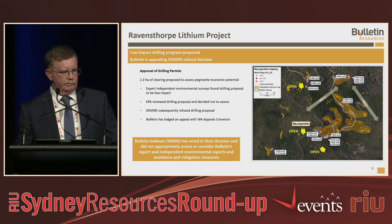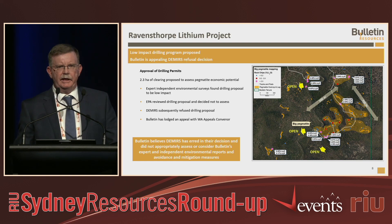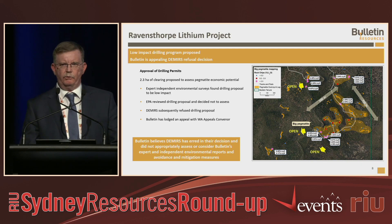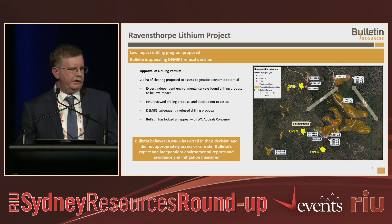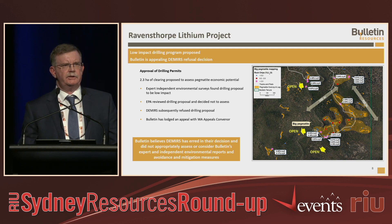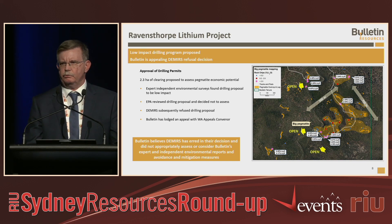Earlier last year a local community group referred us to the EPA. The EPA spent most of last year reviewing our project and at the end decided not to assess it — we weren't significant enough for their review. We went back into the DEMS process and then last month DEMS decided not to approve our drilling proposal. We believe they haven't taken into account the work we've done in environmental studies, offsets, and avoidance and mitigation measures. We've lodged an appeal with the Appeals Convenor and are hopeful that with further discussions we will get our project up and away.